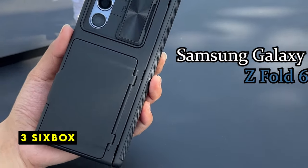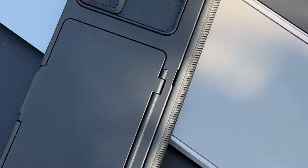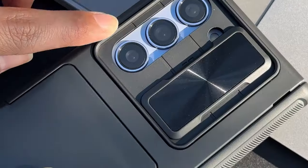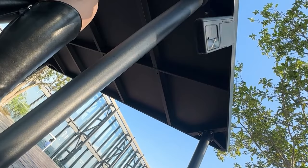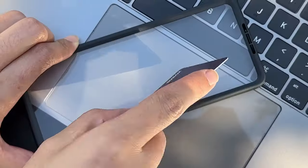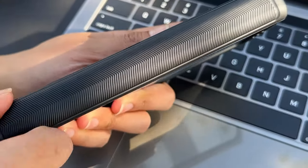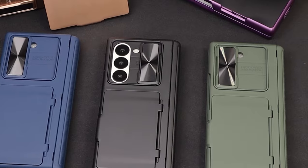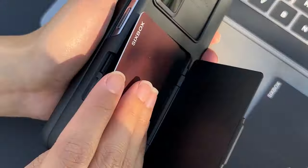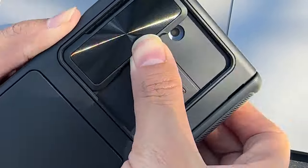At number 3 is SIXBOX. The SIXBOX wallet case offers a sleek and functional design for the Galaxy Z Fold 6. The hidden card holder is a clever feature, and the clasp-type mechanism ensures card security. The camera's slide cover provides excellent protection for the lens while adding a touch of style. The case fits well and offers adequate protection for the phone. While it might not be the most rugged option available, it excels in terms of design and functionality. Overall, the SIXBOX is a solid choice for those seeking a stylish and practical wallet case.